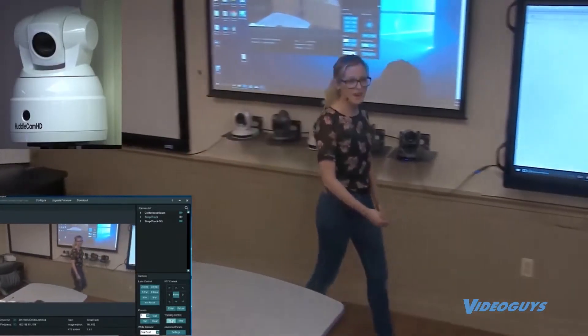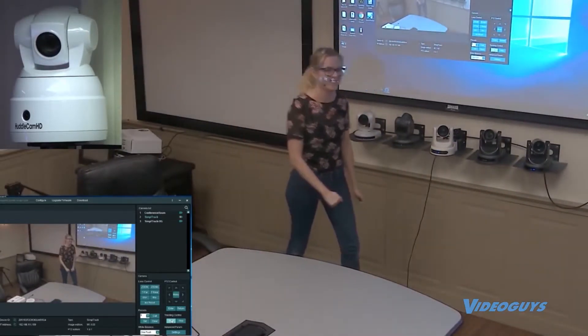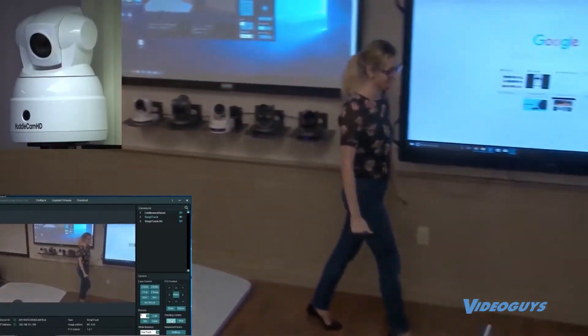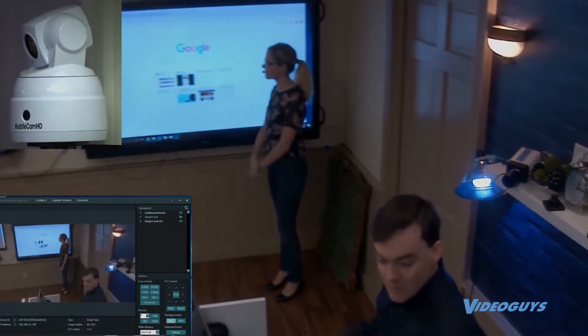Ta-da! I feel like a model. People can see on the top left that the camera's moving, on the bottom right, on the bottom left they can see the software, and right here they can see that the camera's working.